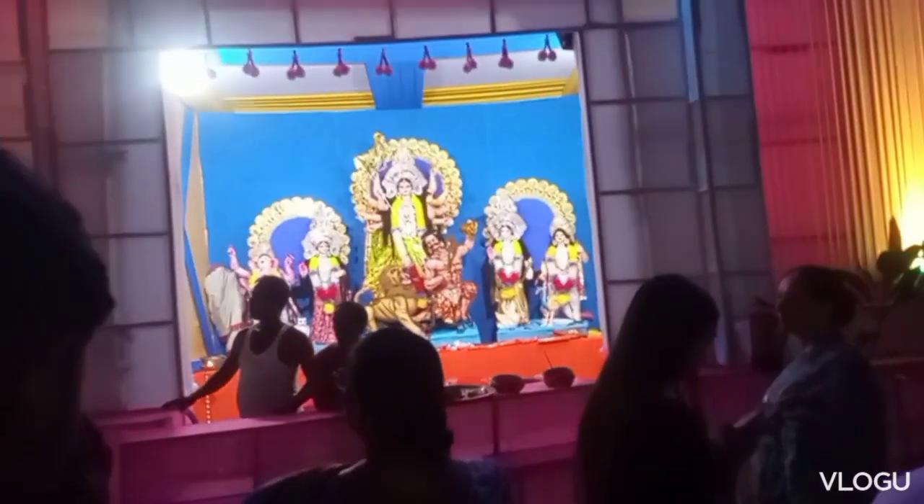Each and every day they used to feed people. All the Puja committees and all the Pandals have provided Prasad to everyone who comes across.